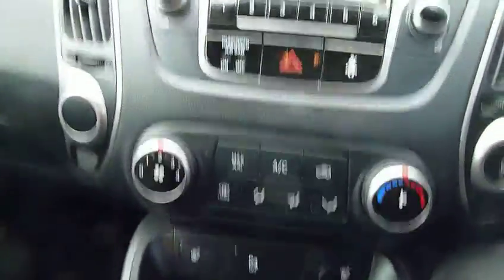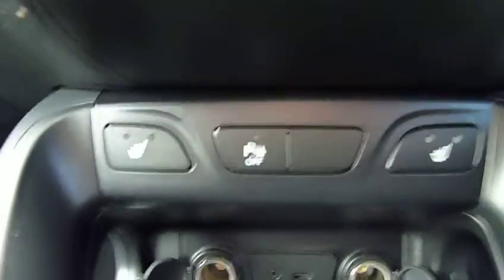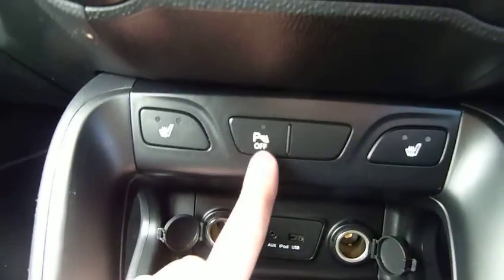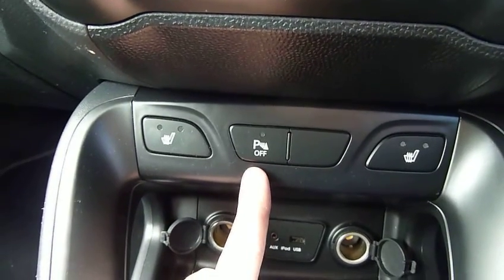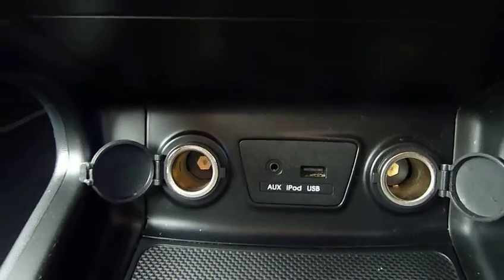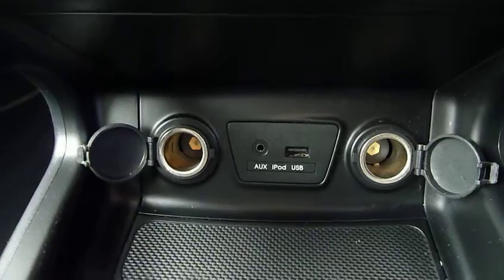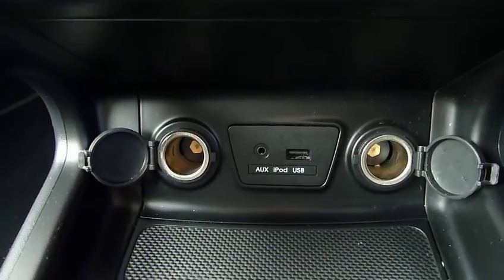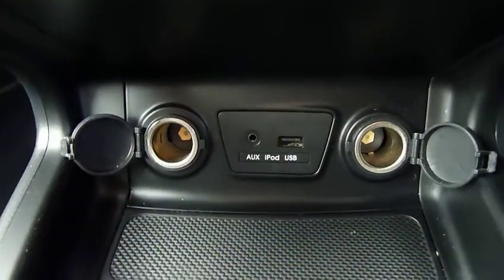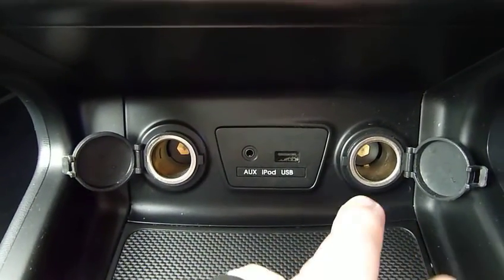Moving down the centre console, we've got air conditioning, heated seats at the front, and also parking sensors at the rear which you can turn on and off. There's an AUX and USB port so you can plug in your phone or MP3 player and play that through your stereo. There are also two 12-volt ports so you can be charging your phone and running your satellite navigation at the same time.